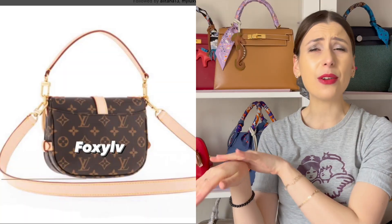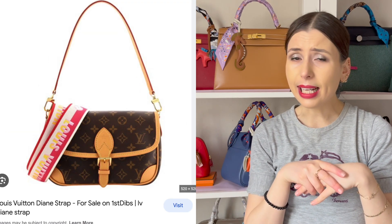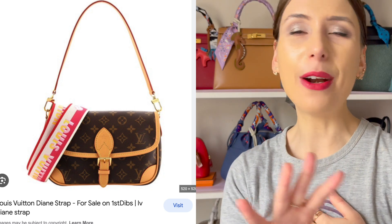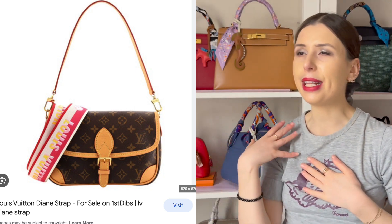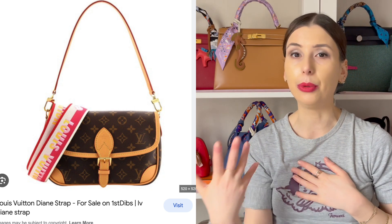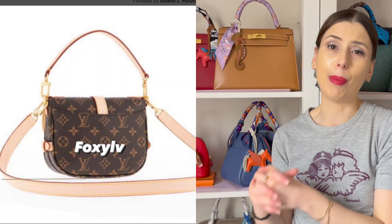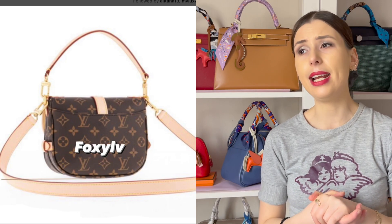It looks like this version has a top handle and a crossbody strap. It doesn't look like it has the guitar strap, which is refreshing — I'm over that guitar strap. I don't like how it says Louis Vuitton all over it; it can clash with an outfit and look like too many brands at once. A plain fabric strap looks better to me, but that's just personal taste. A lot of people prefer just the classic thin leather strap anyway.